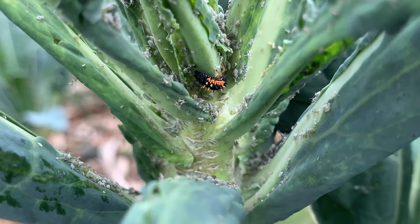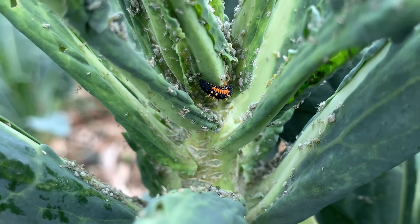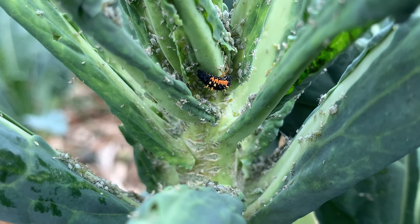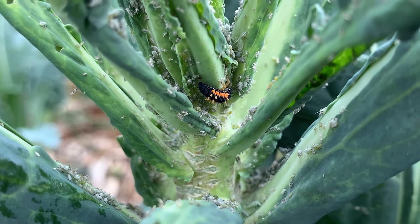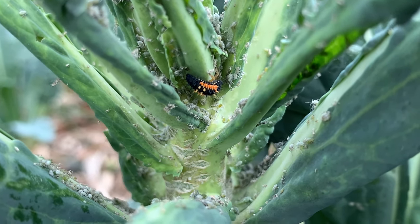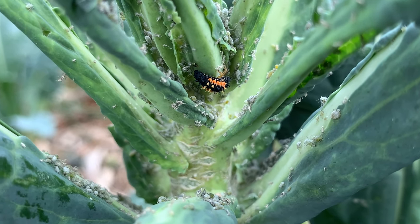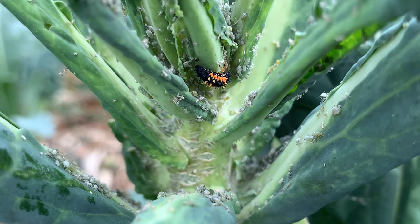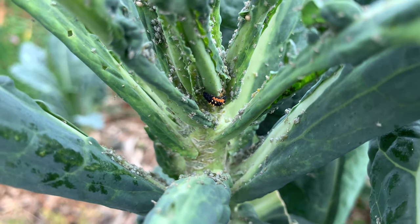All those little gray bugs are the aphids, and that crazy spiky orange and black looking creature is our ladybug larva taking a nap after eating so many aphids. So if you see these little guys in your garden, they are not aliens — they are beneficial ladybug larvae.